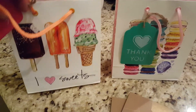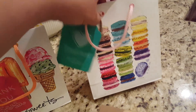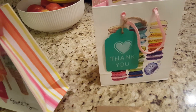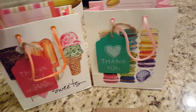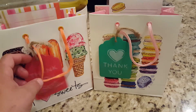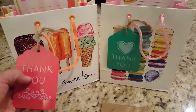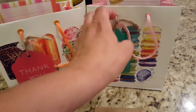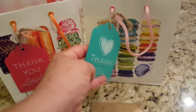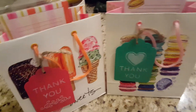This one has ice cream on it and just says 'I Love Sweets,' and this one has macarons — just super sweet bags, they're really cute. I think they were about a dollar, maybe less. They also had these cute little metal thank-you tags. I just thought those were really sweet to hang on there, so you don't even need a card. You just hang the little metal tag that says 'Thank You' — they pretty much know what they're getting.